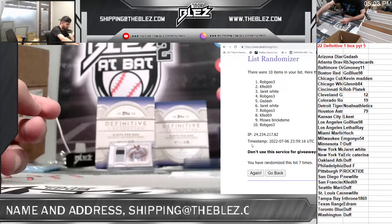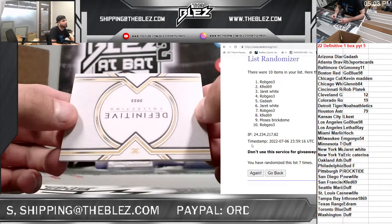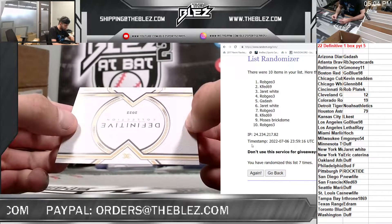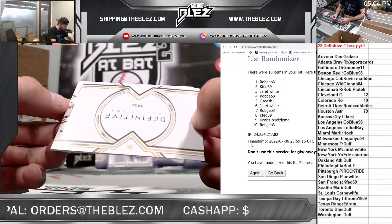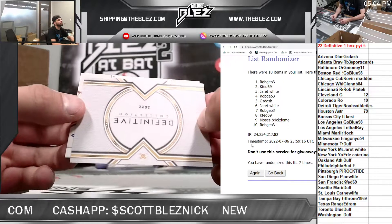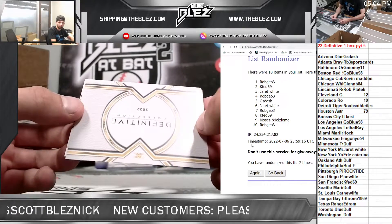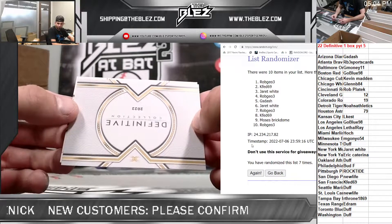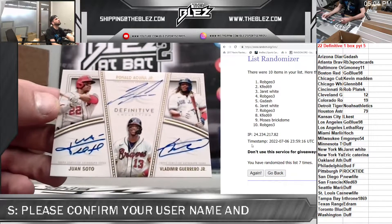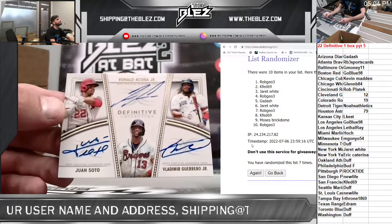I don't even know what I saw here — I think we have our first random of the day. This card was like midway through the box, I put it aside. We have our first random of the day. This card is absolutely insane. I think one person has two of these teams. We have a triple auto — I don't know what it's numbered to. A triple autograph of Juan Soto, Ronald Acuna, and Vladimir Guerrero Jr. Now this is Definitive.